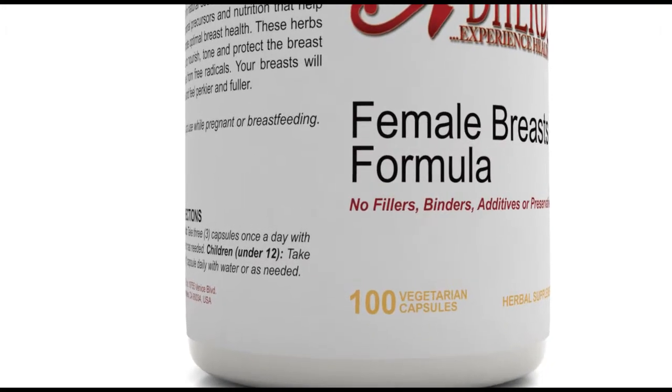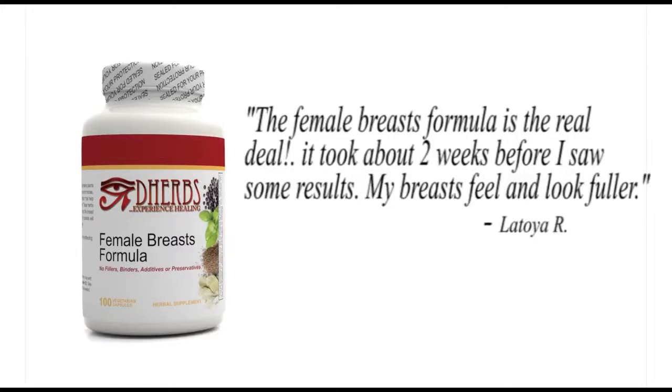Your breasts will look and feel perkier and fuller. The Female Breast Formula is the real deal.